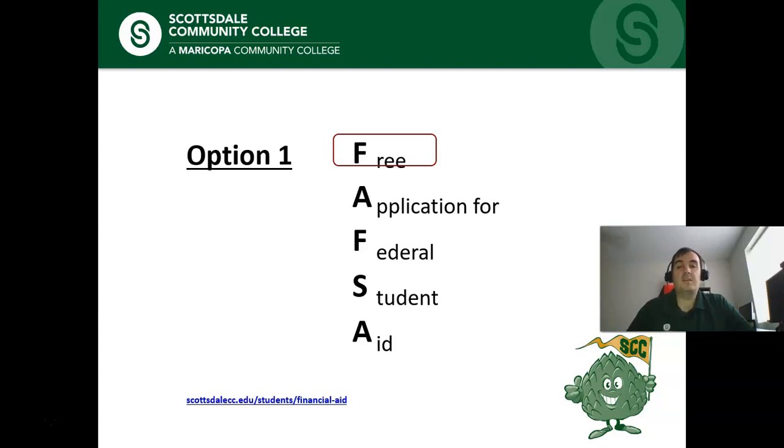The FAFSA is a form stating that you're requesting assistance from the federal government to help you pay for college and school expenses. Aid is available through grants, work-study funds, or loans. Every student who meets certain eligibility requirements can get some type of federal aid regardless of age or family income.